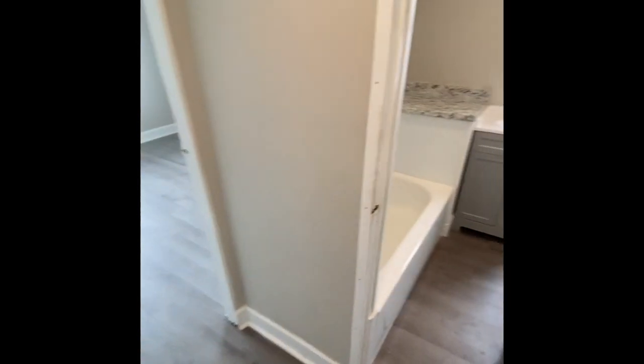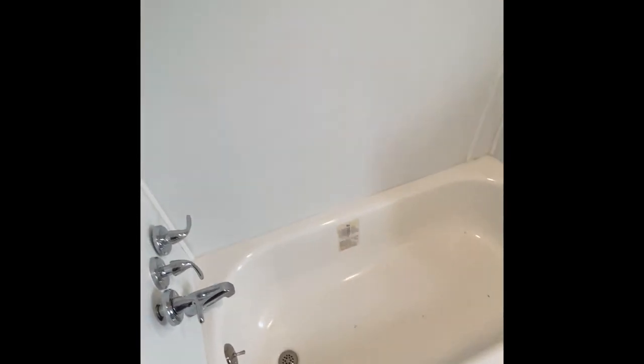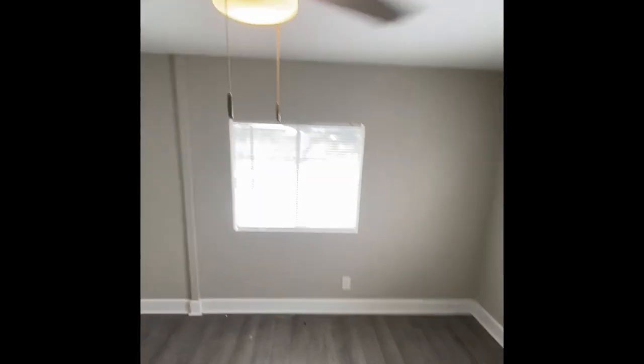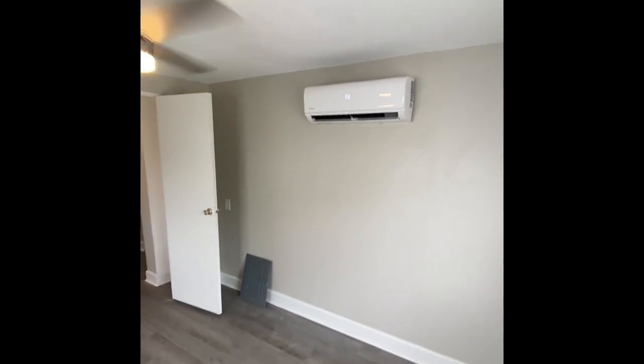There's a nice nook that could be used for a pantry, coat closet, or broom closet. They redid the bathroom as well with a new toilet, new tub — even with the tag still on there — and a new vanity and mirror. The back bedroom is a good size. Again, flooring has been completely redone, fresh paint, a new ceiling fan, and that second mini-split with plenty of ice-cold air, even on an overcast day.